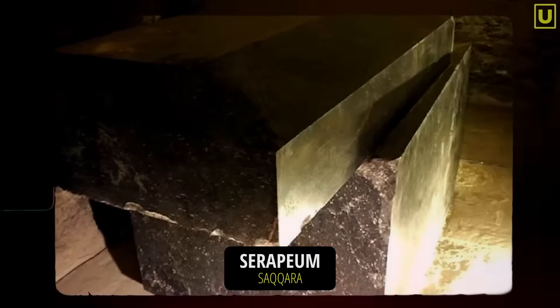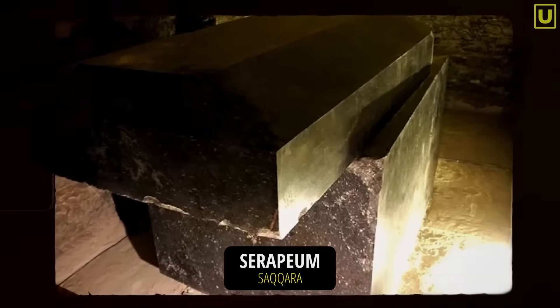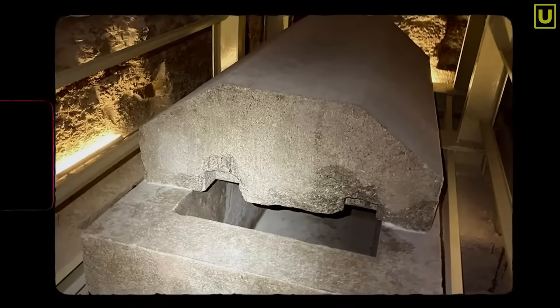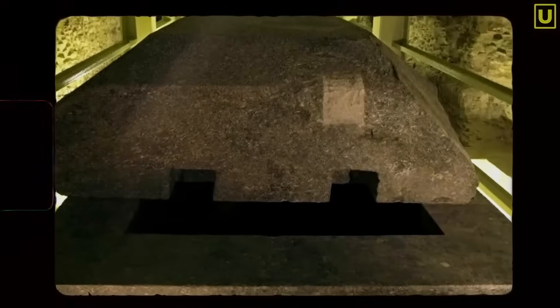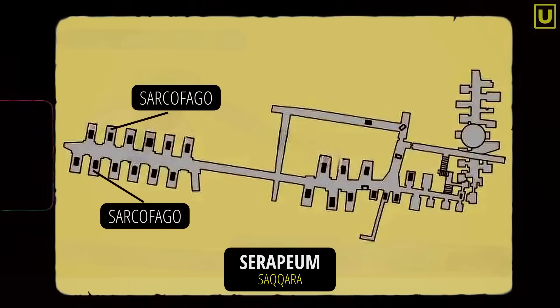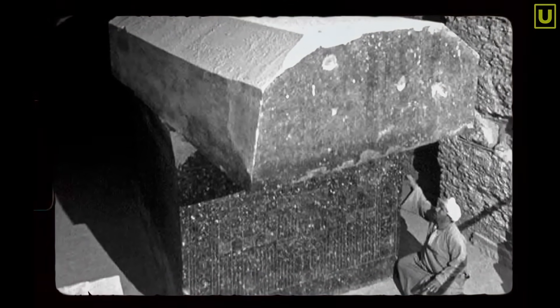Let's think about the sarcophagi of Saqqara. They are enormous blocks of granite, polished on the inside with a precision of a tenth of a millimeter, while the outside remains rough, almost unfinished. An apparent contradiction, but perfectly consistent. If the function was acoustic, the smooth interior serves to let the sound waves flow like in a resonance chamber. The rough exterior insulates the sound and prevents it from dispersing. Their arrangement, seen from above, seems anything but random — aligned in rows with precise orientation, they resemble a trumpet or acoustic channel. And so maybe they weren't tombs, but instruments for amplifying sound and energy.